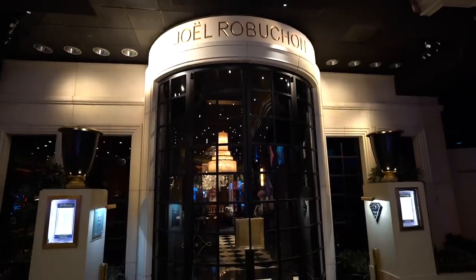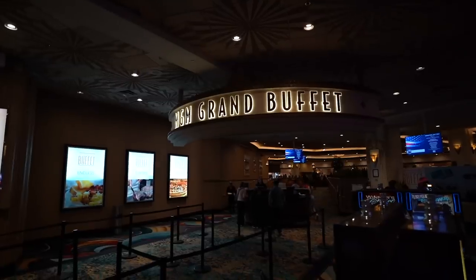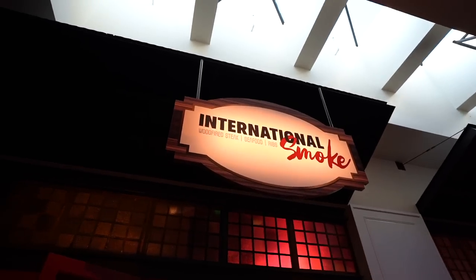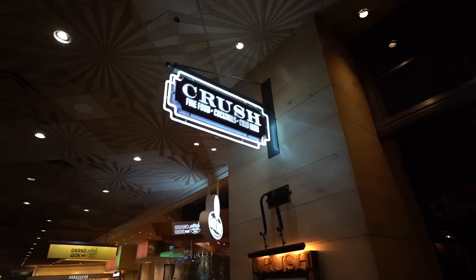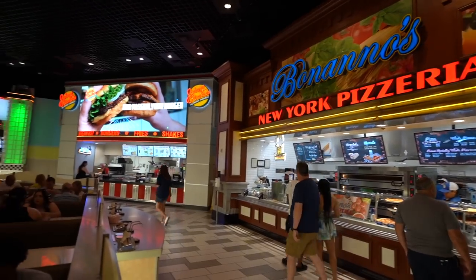The MGM Grand is definitely one of those premier destinations here in Las Vegas and there are a ton of places to eat. In no particular order: Joel Robuchon, which is one of the best restaurants in Las Vegas — it's a French restaurant. You also have Morimoto, which is a high-end sushi place; the MGM Grand buffet, honestly not one of my favorites but worth mentioning; Wolfgang Puck; and International Smoke, which is Ayesha Curry's restaurant. Those are just about half of the options but some of the most popular ones. They also have a food court in case you don't want to eat at any of those restaurants.